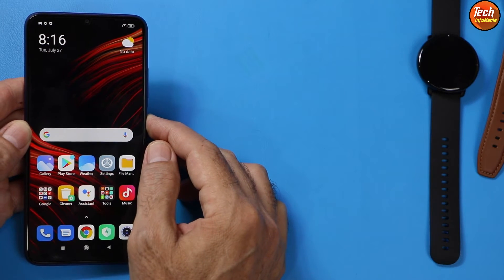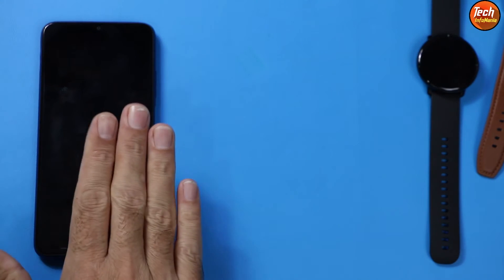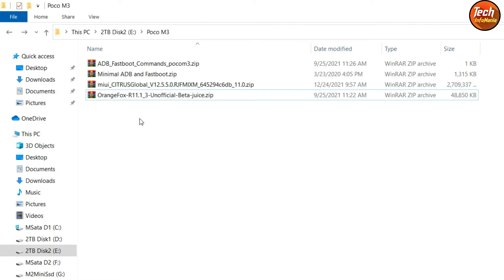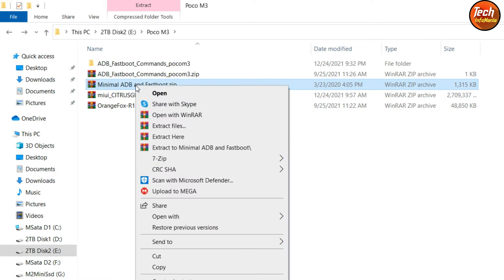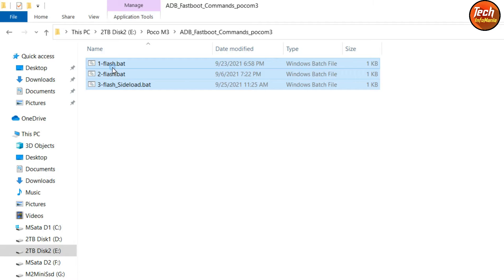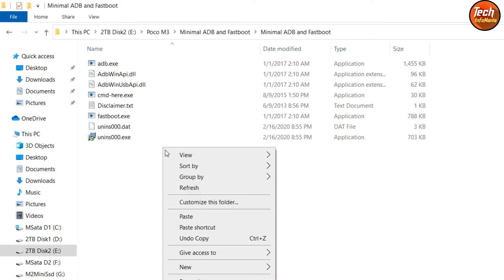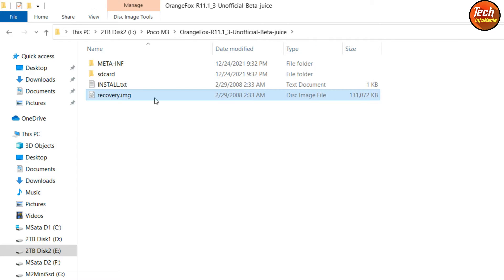Now power off the phone. We need to move to the computer screen because this procedure requires a data cable, unlocked bootloader, and a computer. All files and links are provided in the video description. Make a new folder and download all the files. Extract the ADB fastboot commands, then extract minimal ADB and fastboot, and finally extract the OrangeFox recovery file. Open the first extracted folder, copy all three files, then paste them into the minimal ADB fastboot folder. Then copy the OrangeFox recovery file and paste it into the minimal ADB folder as well.